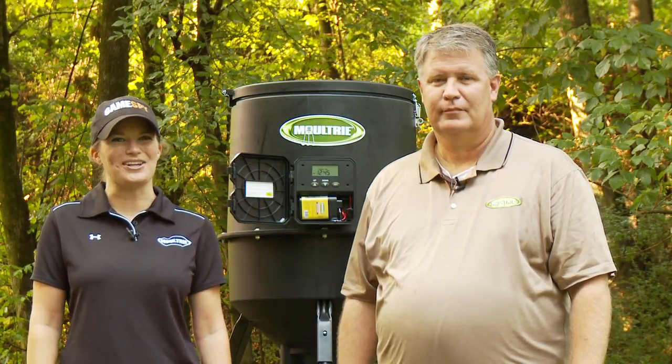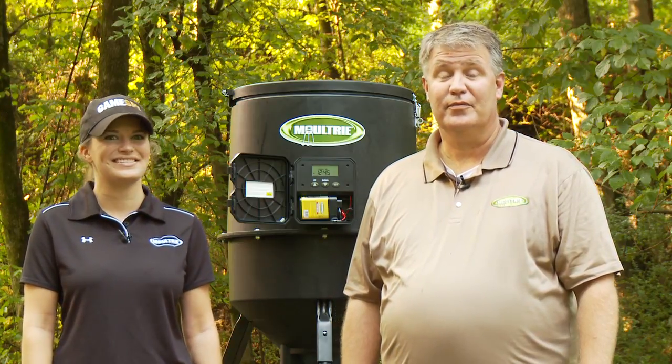Hi, I'm Beth Lauderdale, Marketing Manager at Moultrie Products. And I'm Gene Machen, Customer Service Manager at Moultrie Products.